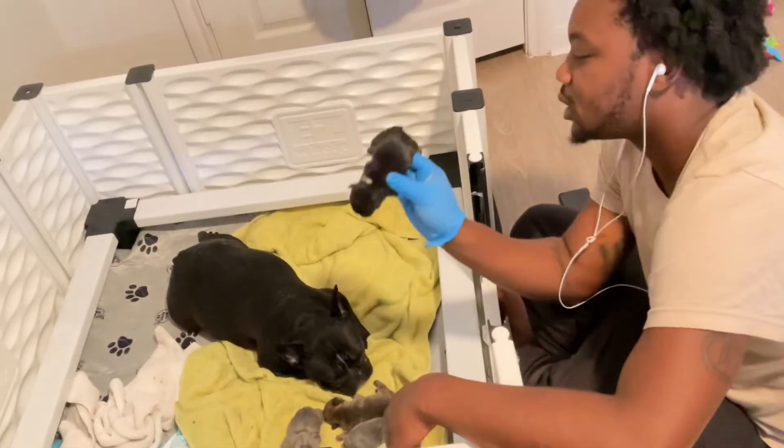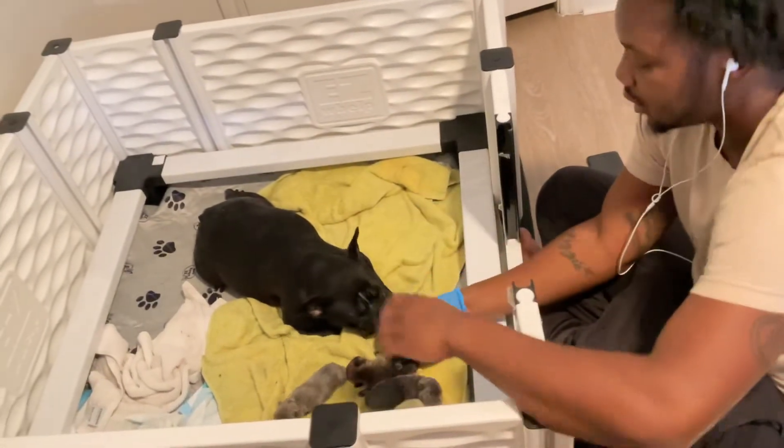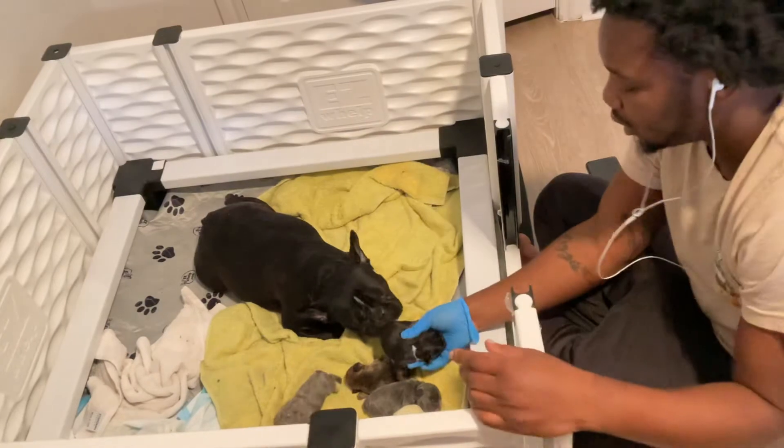I am Perry Wayne with Exotics Done Right, and today we have Sunshine and her litter.